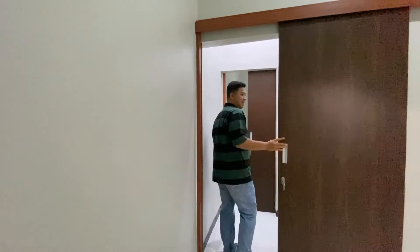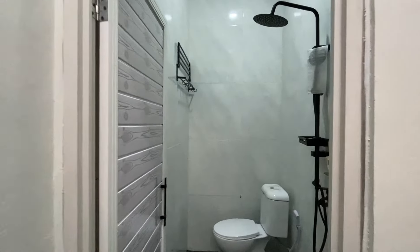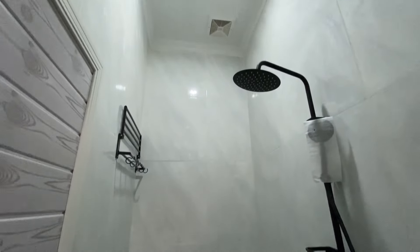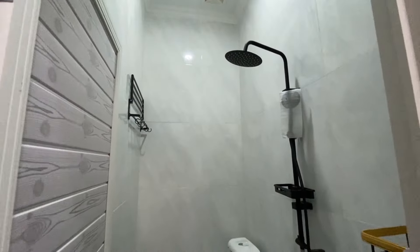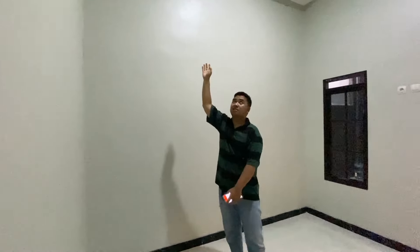Dari kamar kedua menuju ke kamar ketiga, nggak usah keluar teman-teman, lihat belakang juga bisa. Di dalamnya ada kamar mandinya teman-teman, udah full kramik, udah ada shower, blower. Ini kamar ketiganya teman-teman, udah ada instalasi AC juga.